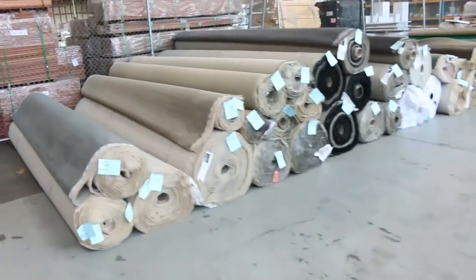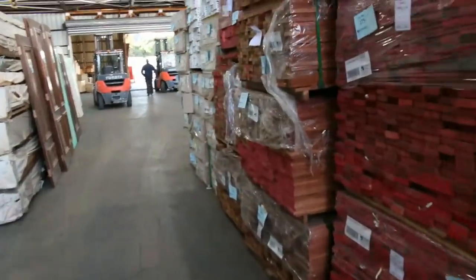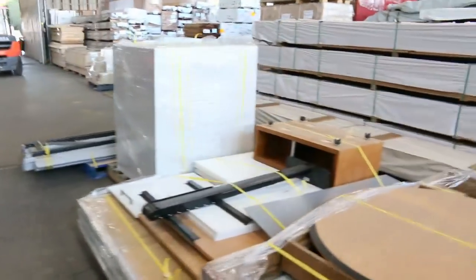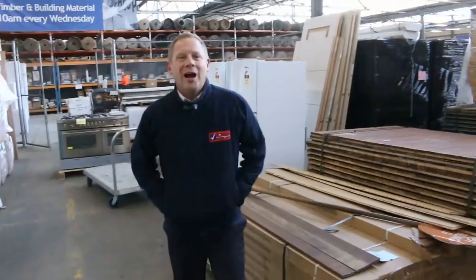Then into the timber and building materials auction — around the 700-lot mark in tomorrow. Heaps of unreserved doors, stacks of timber, structural pine at the back, heaps of flooring and decking. All in all three fantastic auctions. We can't wait to see you here tomorrow at 10 a.m. Thanks for watching.